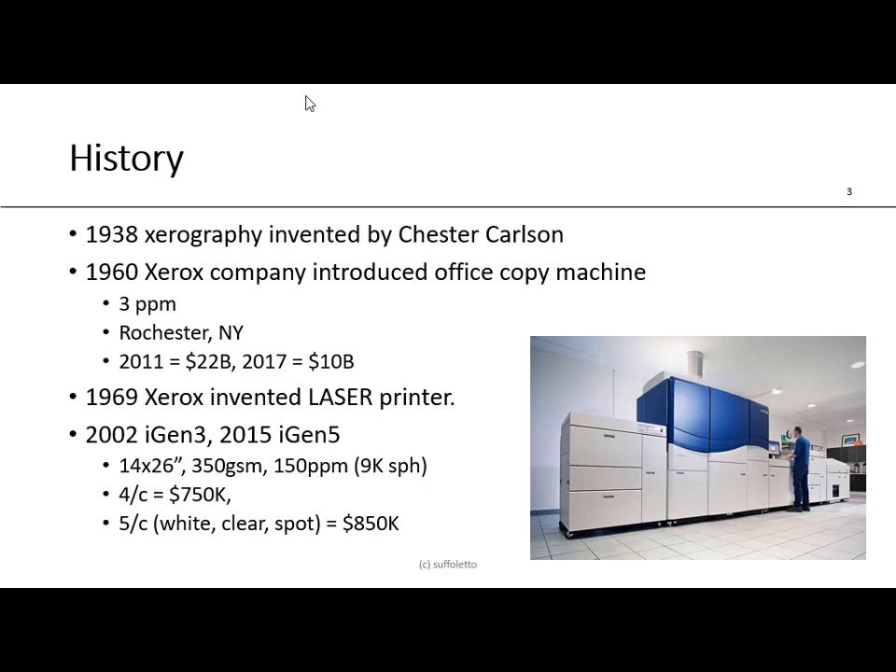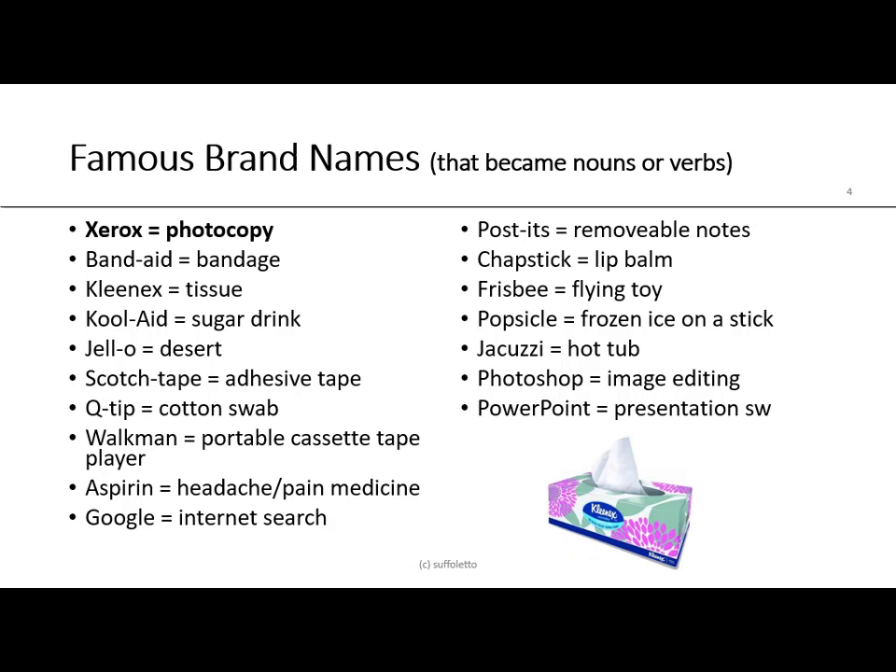The iGen5 was a 14 by 26 sheet size device that could print on 350 GSM paper. It had a speed of 150 pages per minute, about 9,000 sheets per hour. The four-color version was around three quarters of a million dollars — $750,000. If you wanted a fifth color, which could be used for opaque white, clear, or spot colors, that was around $850,000.